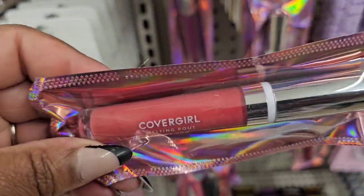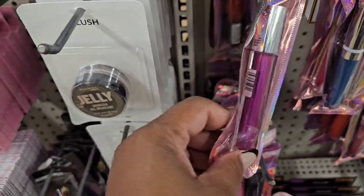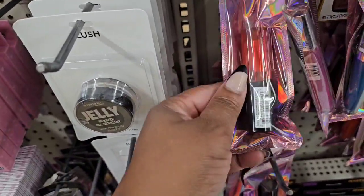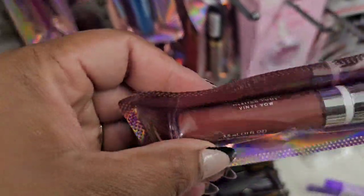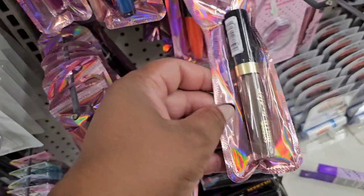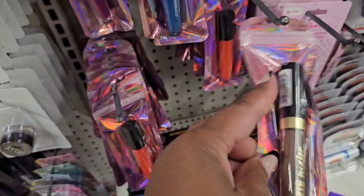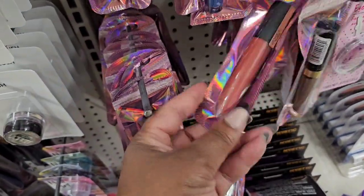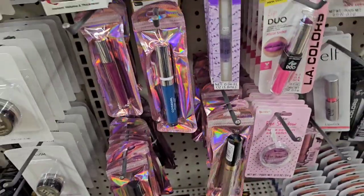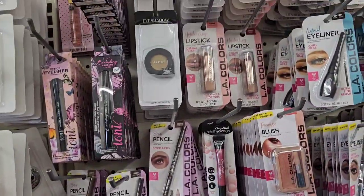They have CoverGirl lippies — I like that color, there's a purple, a red, and a blue one. I like the neutral tones — those are my faves. There's also this Queen Major shade collection in a brown — I like a brown lip but that's a little too brown for me. At least they carry those because we don't get them near me. And this is my daily setting spray — I actually like that. They also have the Omay eyeshadows.